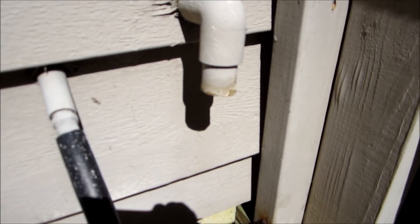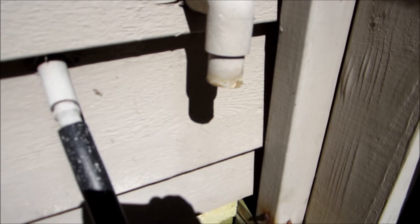We've got water dripping here, so this is cooling off. It was freezing up when it got low on Freon.